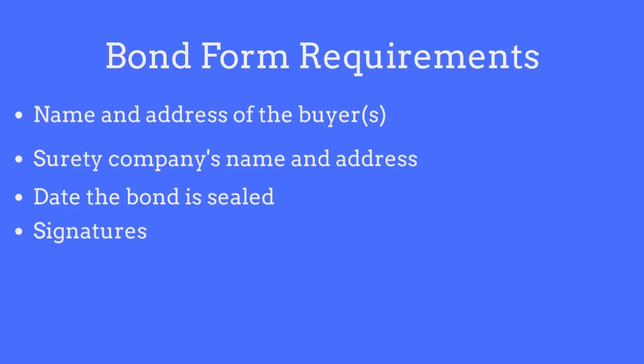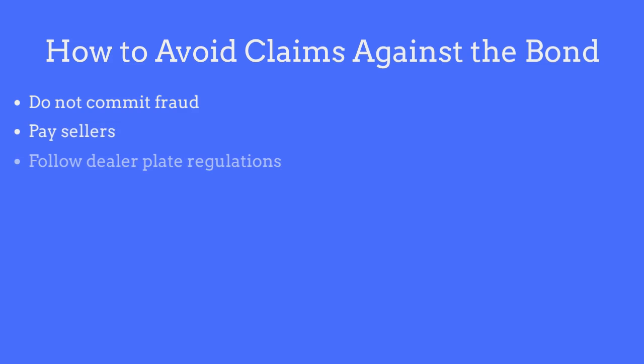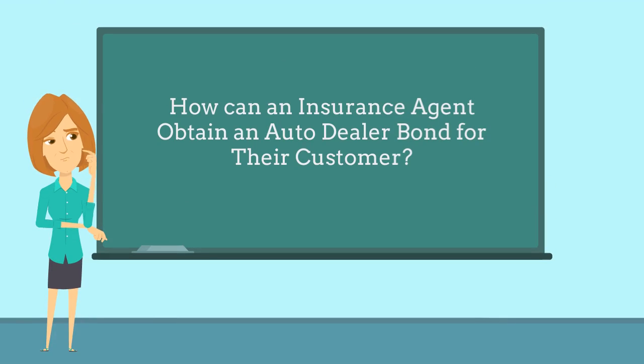In order to avoid claims made against the bond, dealers should adhere to the following guidelines: do not engage in, or allow any representatives of your business to engage in, any acts of fraud; pay all sellers of vehicles promptly and in full; and follow all dealer plate regulations approved in the state of Utah.